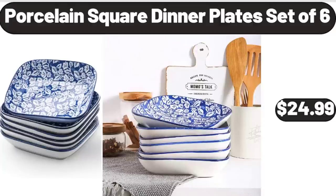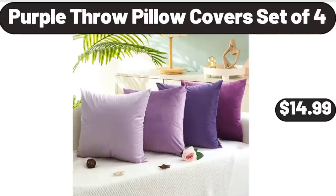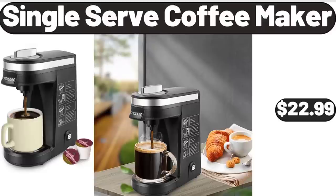Porcelain Square Dinner Plates Set of 6, $24.99. Purple Throw Pillow Covers Set of 4, $14.99. Single Serve Coffee Maker, $22.99.